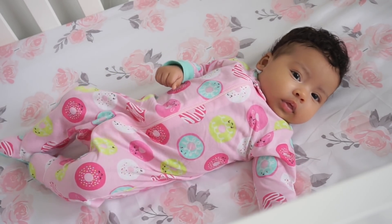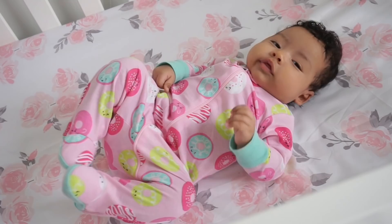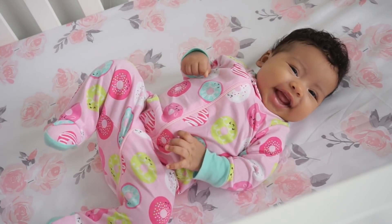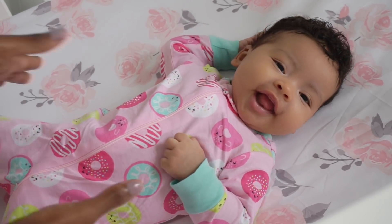Do you guys like my donut onesie? Let me know — I have more onesies like this one. What should we wear today? What do you want to wear? Do you have any preferences? We kind of discuss what she might want to wear. All right, baby, let's go.